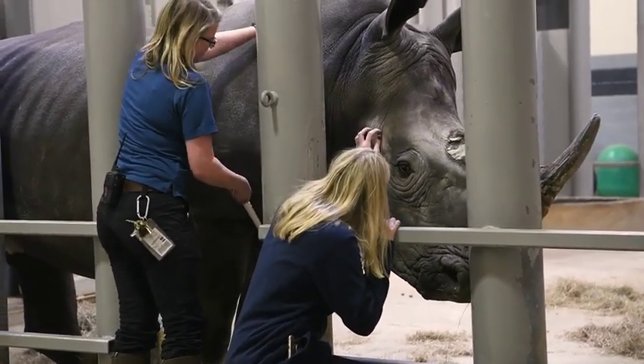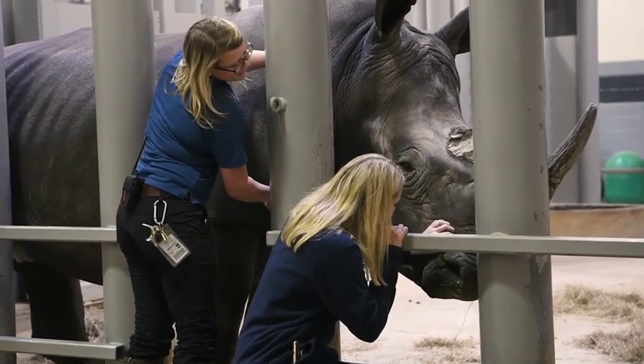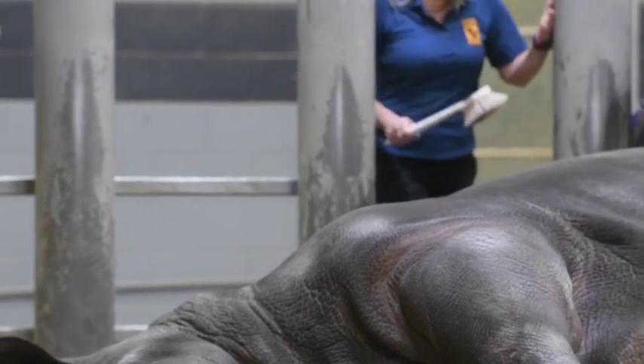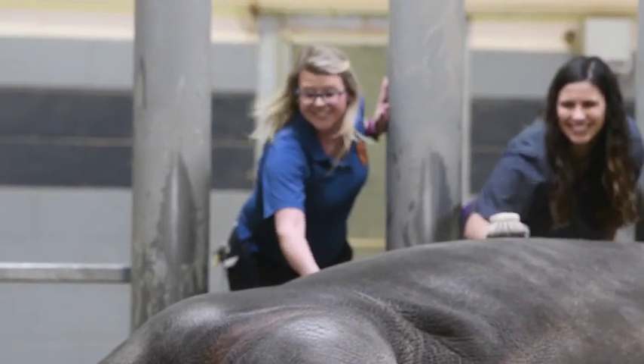In just under two weeks he was allowing tactile touches — he loves scratches, belly scratches. He'll station for us to work with him and now he's already rolling over for belly scratches. He loves it.